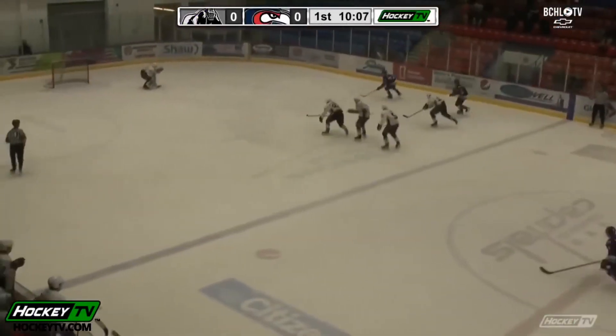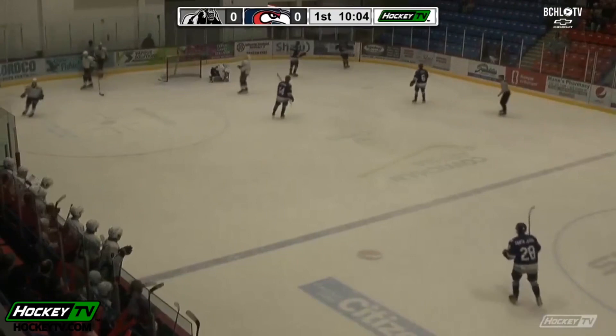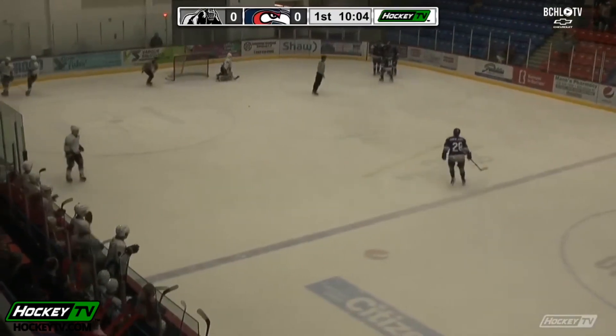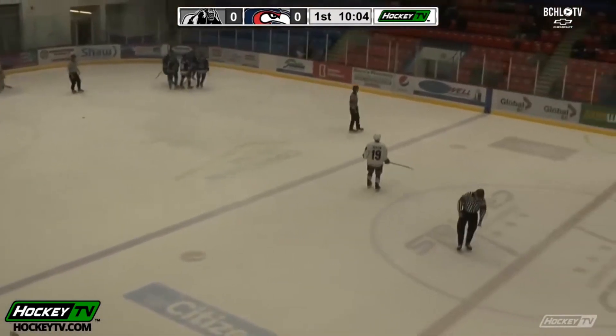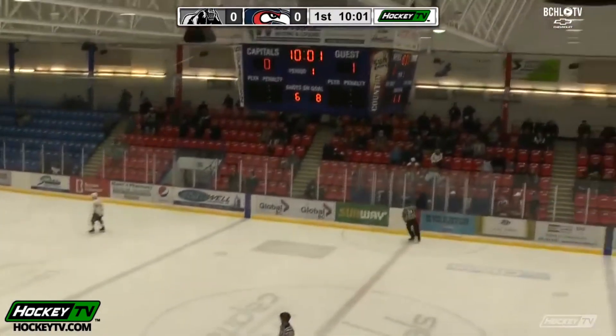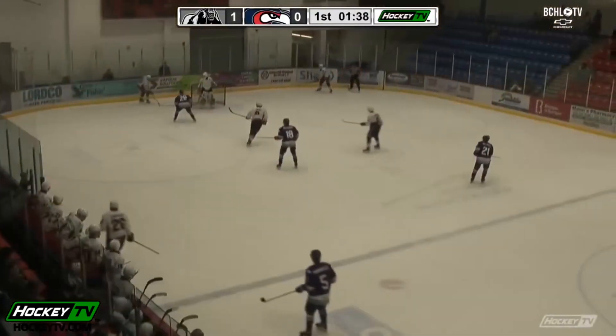Cross, commits, and maybe a chance here. Ethan Ulrich in, fires, scores! Ethan Ulrich opens the scoring here in Cowichan, and Ethan Ulrich gets on the board. It's his 11th of the season, his 20th point, and the Silverbacks open the scoring here.